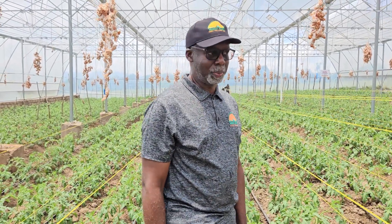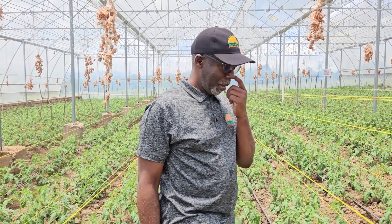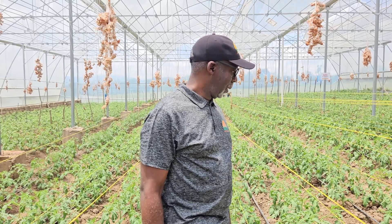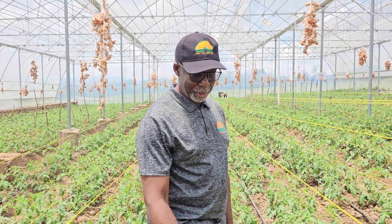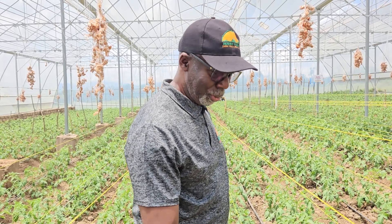They were transplanted into the greenhouse on the 13th of February, and we're expecting to start harvesting by end of April. The expected yield will be about 10 to 12 kg per tree, and we have 3,500 trees here.